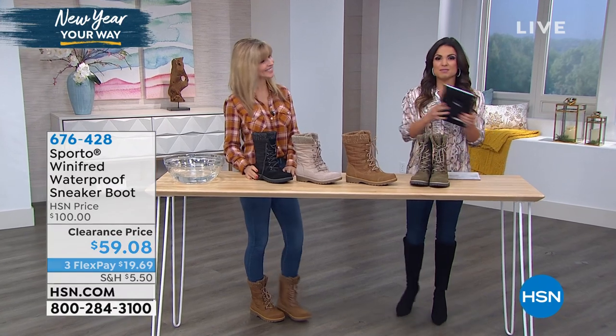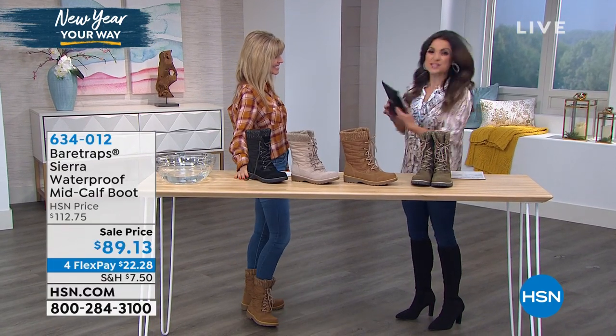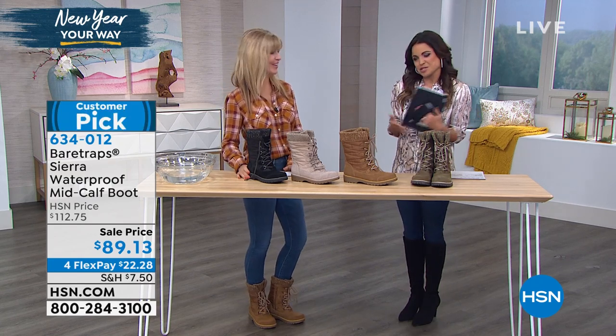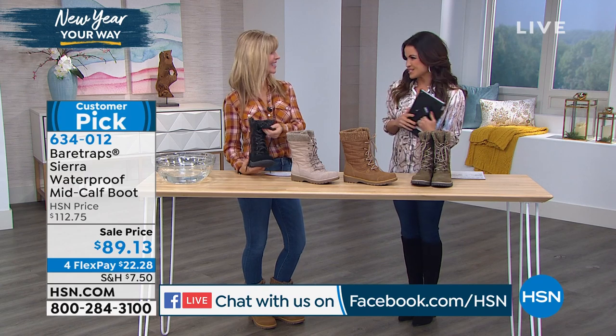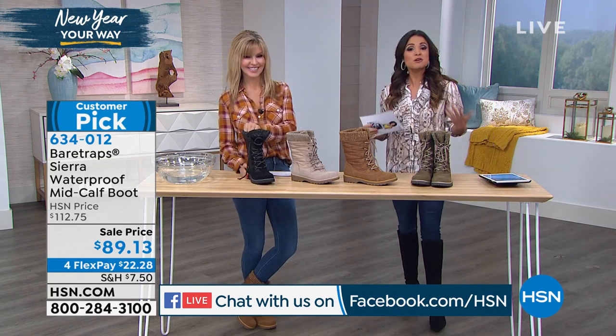We will be streaming live on Facebook. This is Faith Marlowe, everybody — one of our fashion expert extraordinaires, especially when it comes to shoes. If at any time you have questions or comments and you just want to say hello, we're here right now on HSN's Facebook page. We're going to kick it off with Bear Traps.